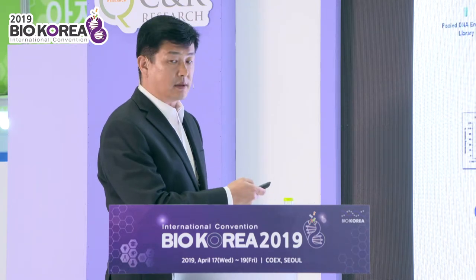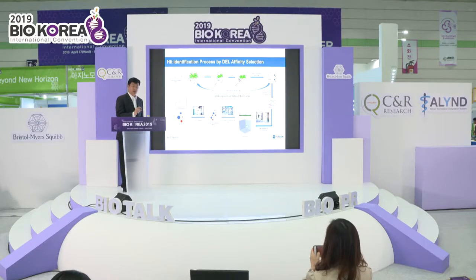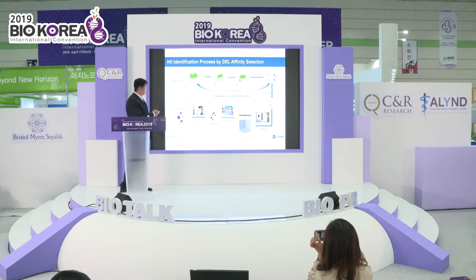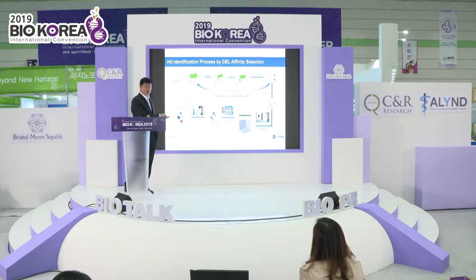This is the screening process of the DNA-encoded library. Our entire library fits in a small tube. We react it with the target; molecules that bind to the target are retained while those that don't bind are washed away. After the wash, we use PCR to amplify and test affinity to get the best hits. Our data analysis process then identifies the top hits, and we can do lead optimization to get the best molecule.